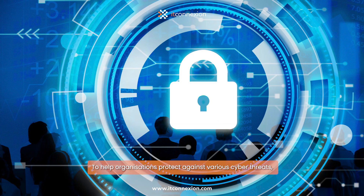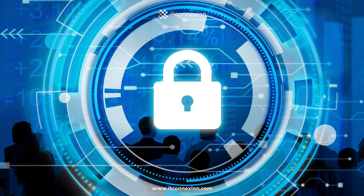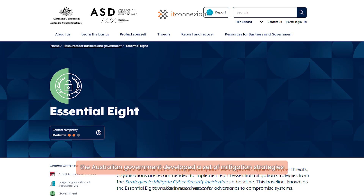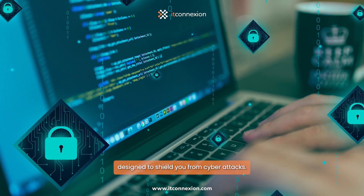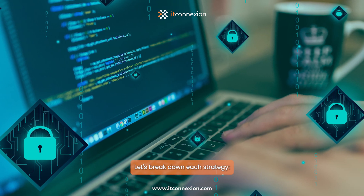To help organizations protect against various cyber threats, the Australian government developed a set of mitigation strategies called the Essential Eight. In simple terms, the Essential Eight is a collection of strategies designed to shield you from cyberattacks. Let's break down each strategy.